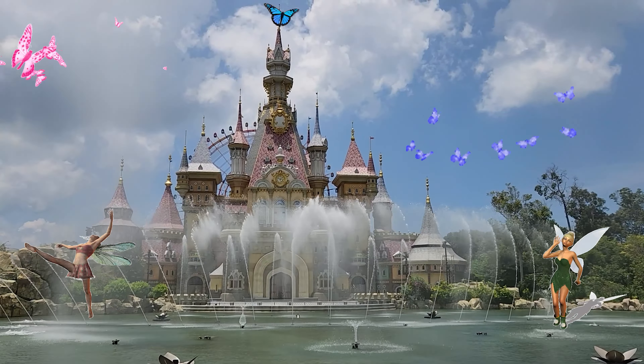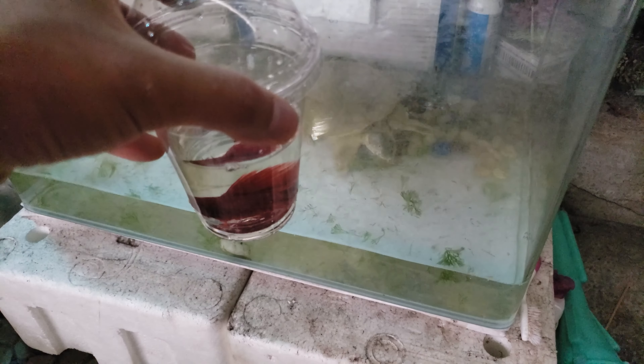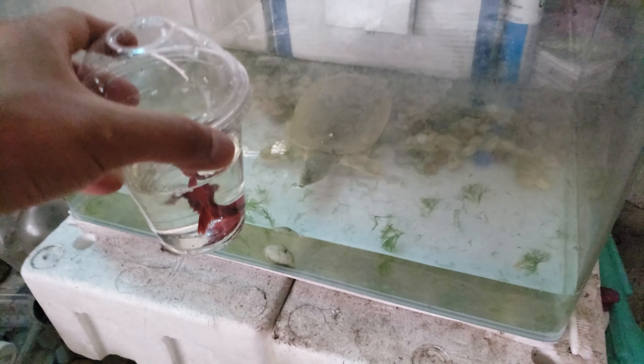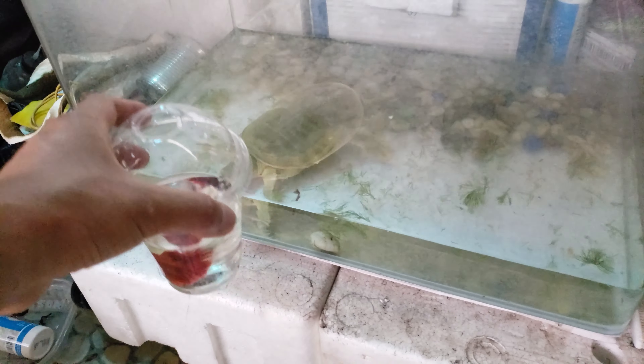Let's see what's the reaction. The turtle is scared of the fish. Look — see? He's scared.